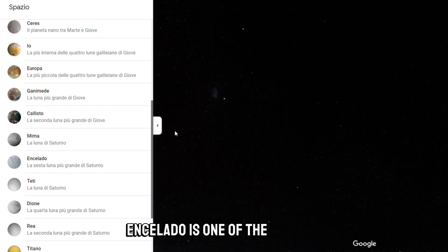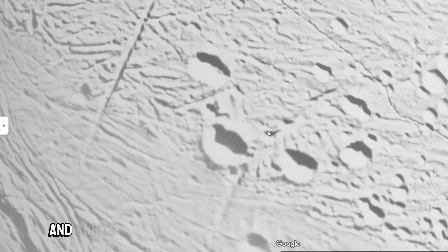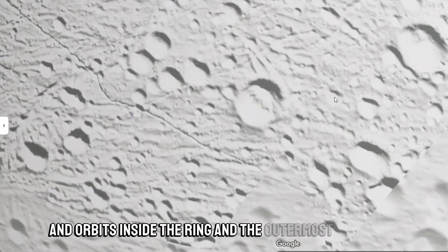Enceladus is one of the largest internal satellites of Saturn, the 14th in order of distance, and orbits inside the outermost ring of Saturn.